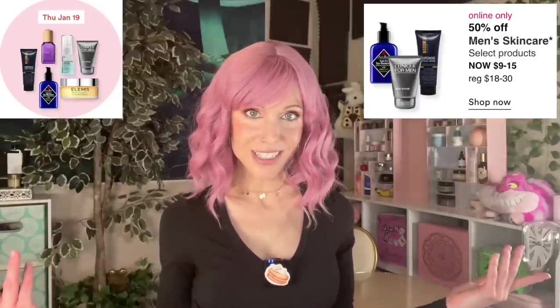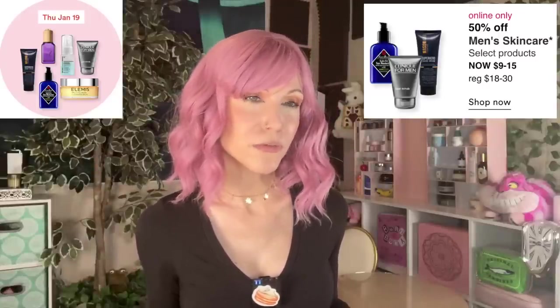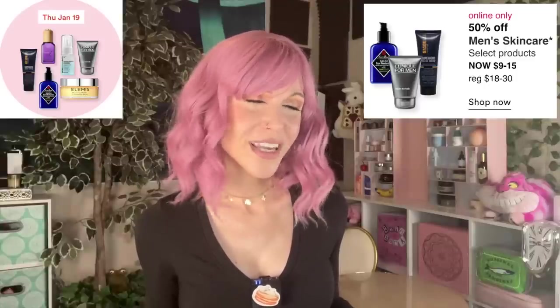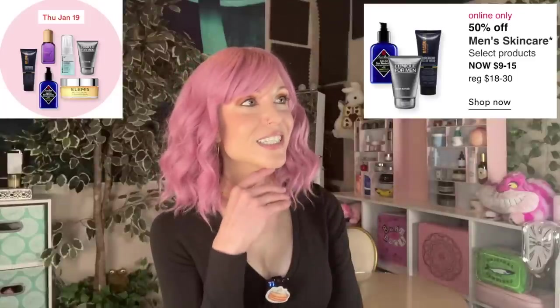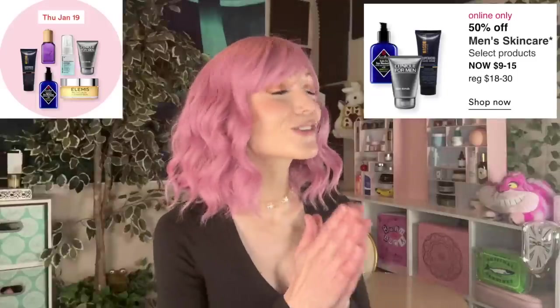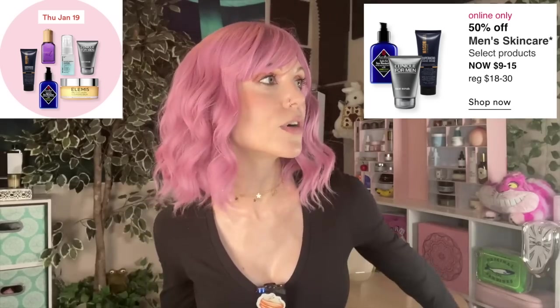50% off men's skincare. All skincare is men's skincare if you are a man. I'm a little underwhelmed by the selection though — why is the face moisturizer only an SPF of 20? Can we get rid of notions like protecting your skin from UV rays is 'girly'? I never want to see that again. In fact, men's skincare tends to be made a little more gentle because men shave their faces.